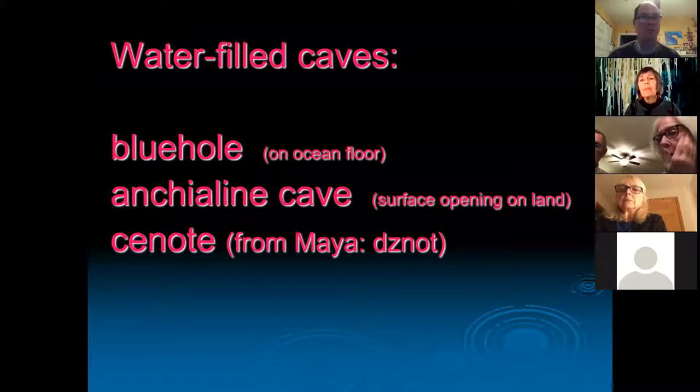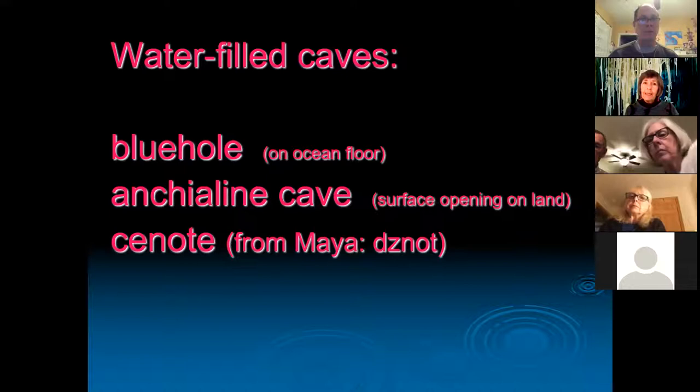There are three basic kinds of caves we were diving. One is called a blue hole — it has an opening in the ocean floor. Another is called an anchialine cave, which simply means 'near the sea'; it has a surface opening on land. The third kind is called a cenote in Mexico, which came from the Mayan word 'zenote,' meaning well.